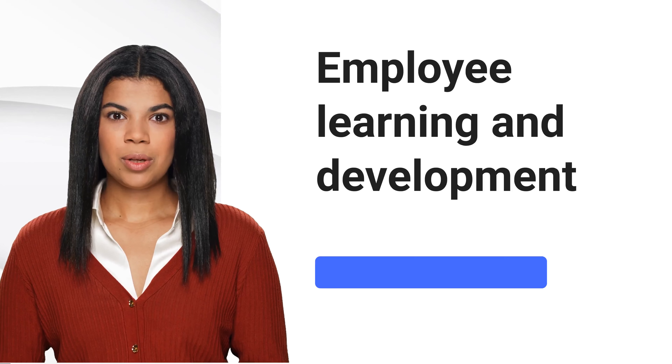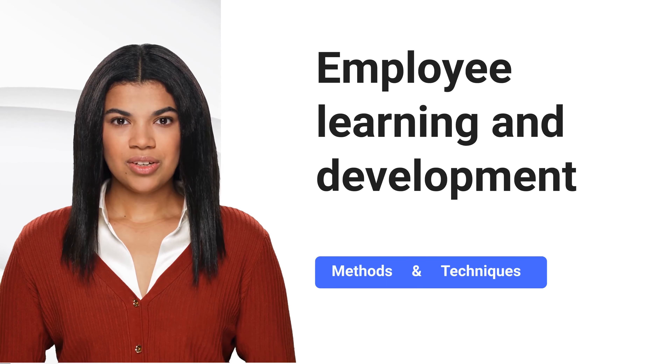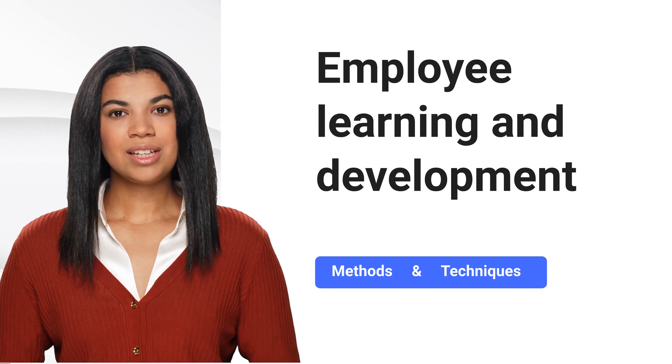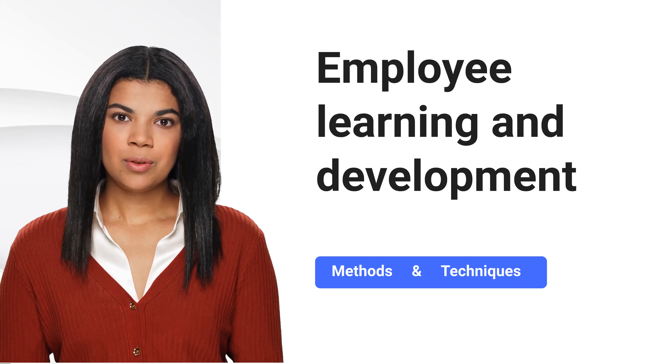Welcome to today's video, where we'll dive into the world of employee learning and development, a key to unlocking your staff's potential and ensuring your company stays ahead in today's dynamic market. Let's explore the methods and techniques that can transform your workforce.